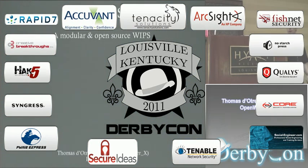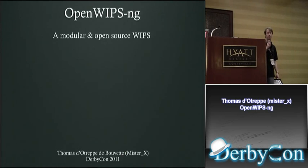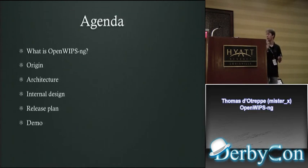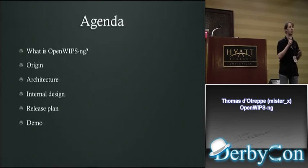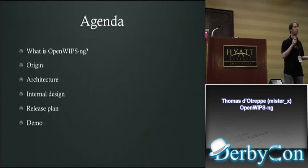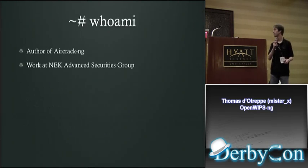Good afternoon everybody. Today I'm going to talk about OpenWIPS, a modular and open source WIPS. On the agenda, I will first tell you what it is, then the origin — where the idea came from — talk about the architecture of this thing, and then the internal design of how things work internally, followed by the release plan and then a demo.